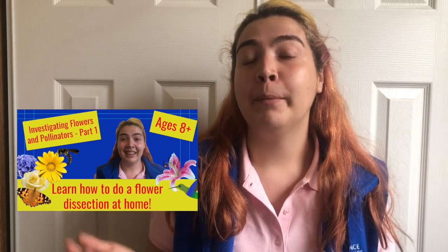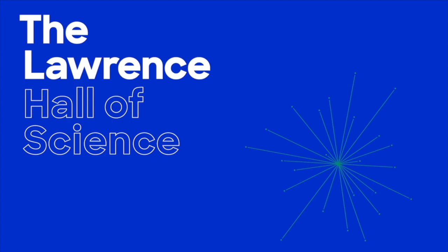This is part two of our investigation of how well adapted are flowers and their pollinators. If you haven't yet, make sure to check out part one linked in the description below, where we learn about the purpose of a flower and introduce the relationship between flowers and their pollinators. In this episode, we'll explore how flowers attract their pollinators and do an activity to design a pollinator of our own. Make sure to hit that subscribe button and give this video a like so you never miss a cool science video like this one.